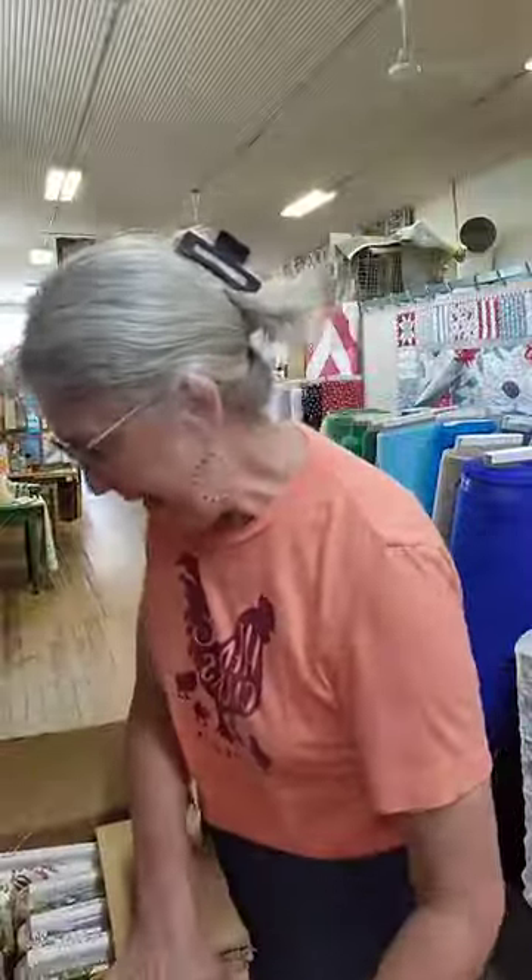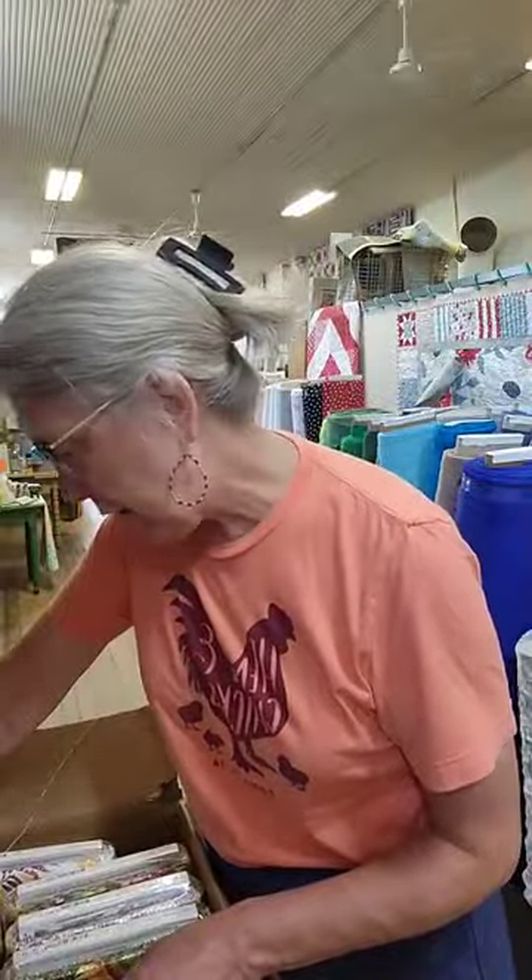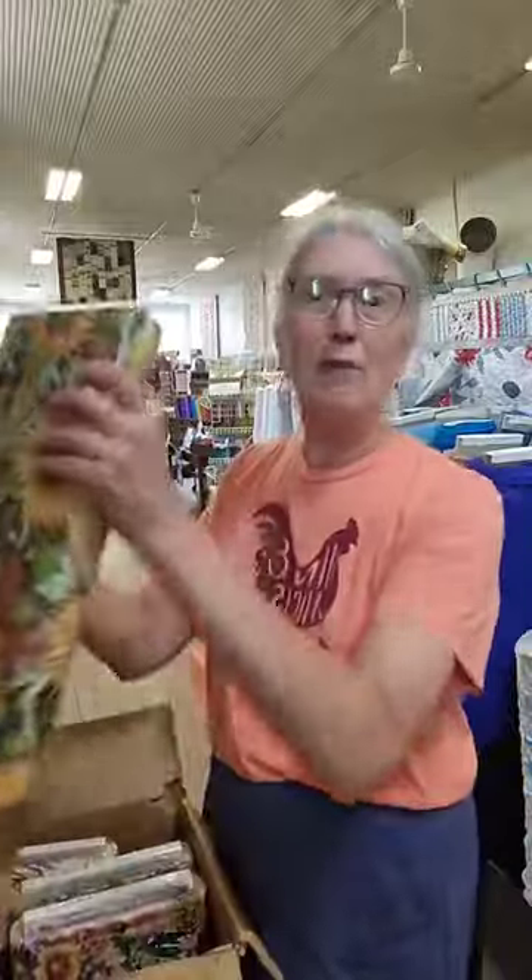I'm going to open the first one. These are all from Moda. It's a collection called the Create Joy Project — that's the designer who gets credit for this particular collection. Is that not something that just fits me? The Create Joy Project! And the second thing is it's called Floribunda. I just have to think it's like an abundance of floral, and I love that. I love the play on words — Floribunda!